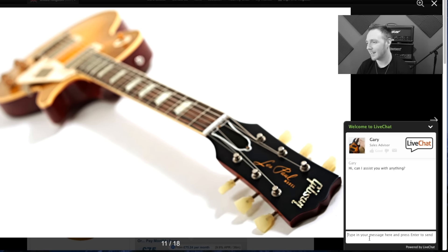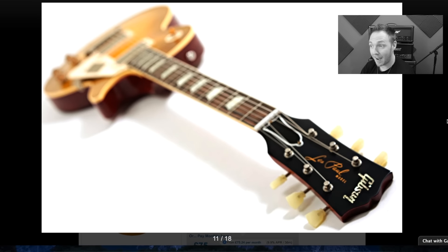A chat window popped up — 'Hi, can I assist you with anything?' Let's talk to Gary. I told him: 'Hi Gary, I'm fine right now, just filming a video for YouTube, doing some gear shopping. Say hi to my amazing YouTube family.' Let's see if he says hi and get back to the shopping.